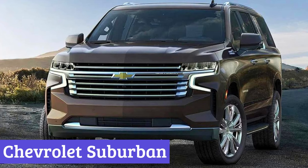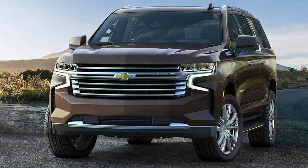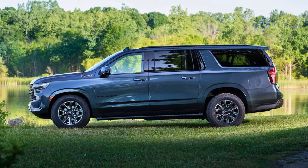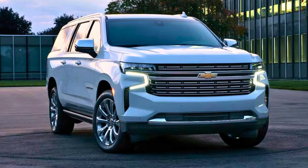Number 5: Chevrolet Suburban. Buckle up, because the 2024 Chevrolet Suburban is one big SUV with even bigger personality. Imagine a road trip chariot that seats nine comfortably, has more cargo space than a studio apartment, and tows like a dream. That's the Suburban in a nutshell.